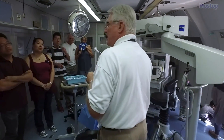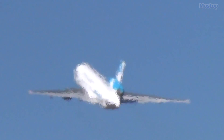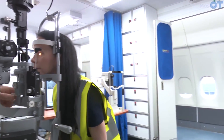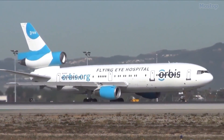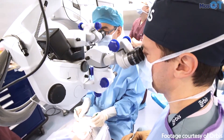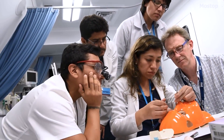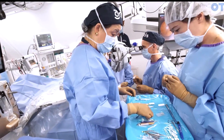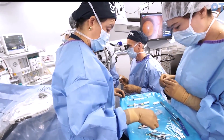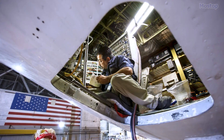Functioning as both an educator and an advocate, the Flying Eye Hospital plays a crucial role in the global campaign to eradicate preventable blindness. Its state-of-the-art design enables clinical teams and world-renowned medical experts to traverse the globe, disseminating knowledge and honing the skills of eye care professionals in underserved communities. Originally a cargo plane, the third-generation Flying Eye Hospital was generously donated by FedEx and underwent a comprehensive transformation.